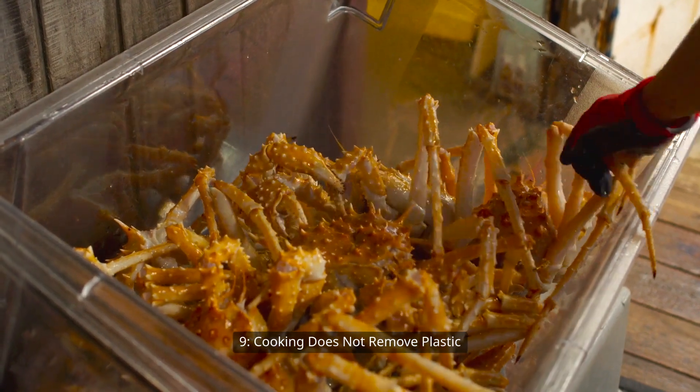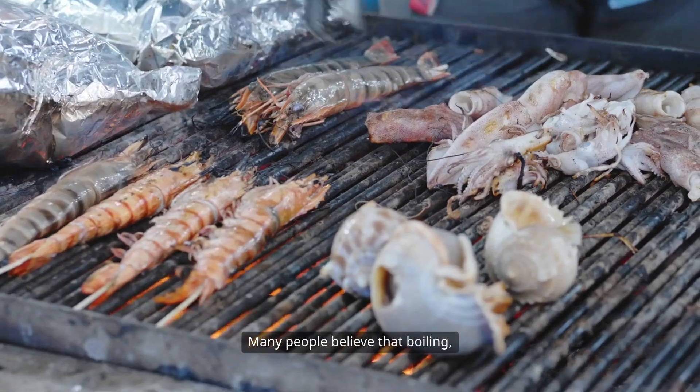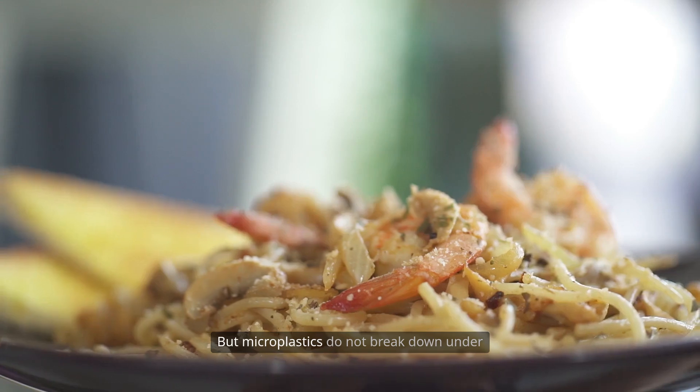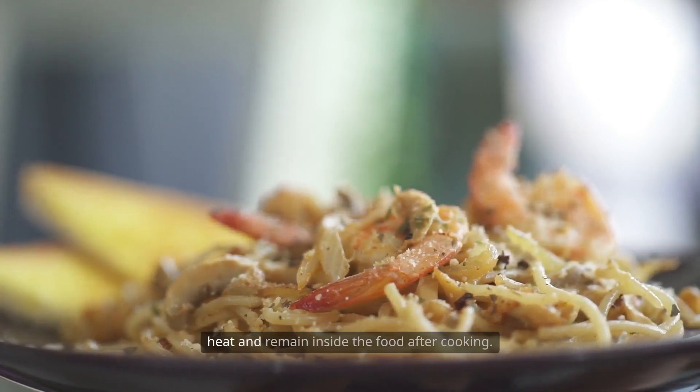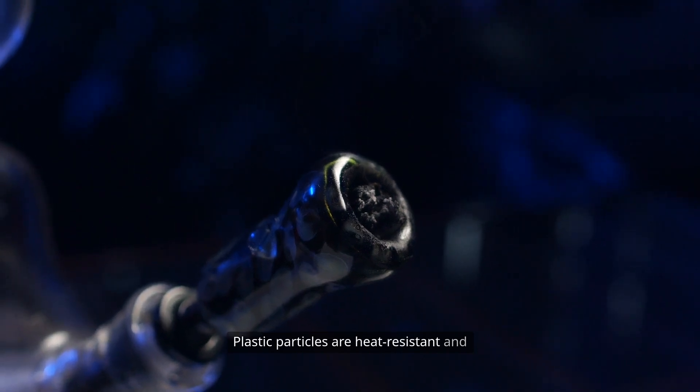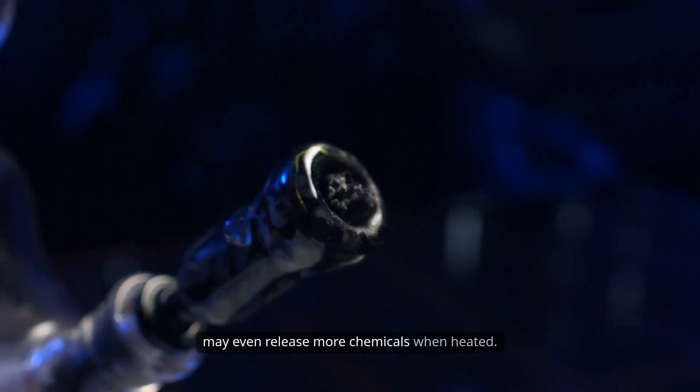Cooking does not remove plastic. Many people believe that boiling, grilling, or frying seafood removes all harmful substances. But microplastics do not break down under heat and remain inside the food after cooking. Plastic particles are heat-resistant and may even release more chemicals when heated.